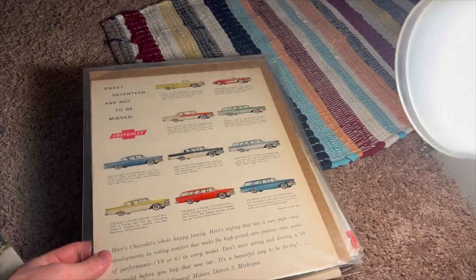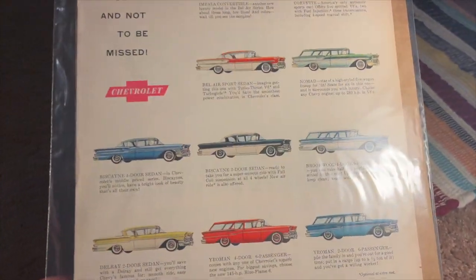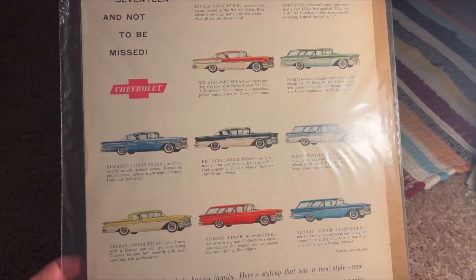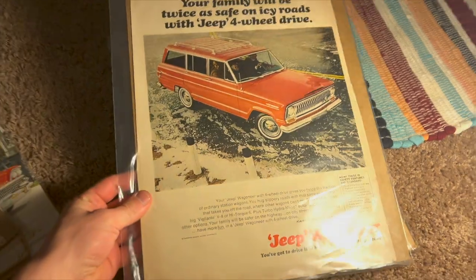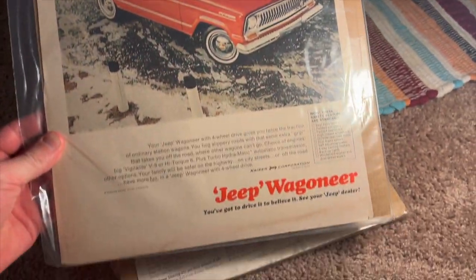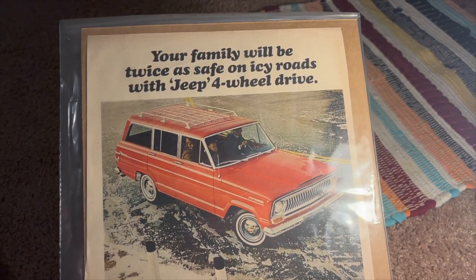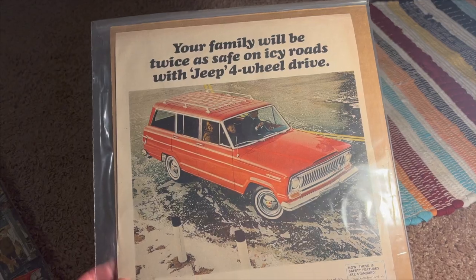Another Chevrolet ad — I like all the models here. '58 model year. Another Wagoneer ad, this is a '66 to '69 I think.